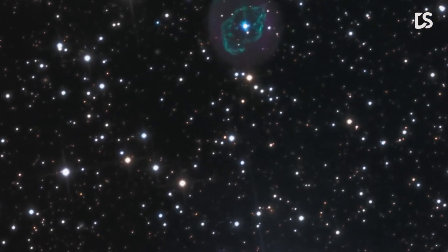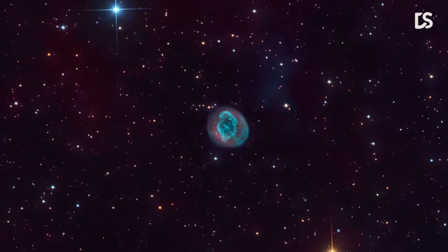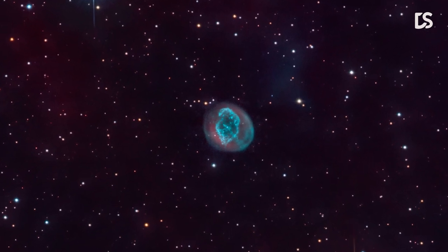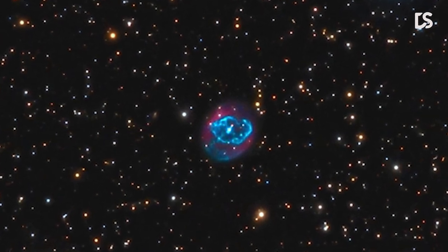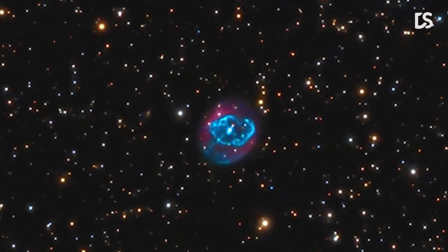But some, like ABEL 78, are the result of a so-called born-again star. The star's core has stopped burning hydrogen and helium, but a thermonuclear runaway at its surface is still ejecting material quickly. The old nebula's material is shocked and swept away by this ejecta, producing the uneven shell and filaments around the central star.